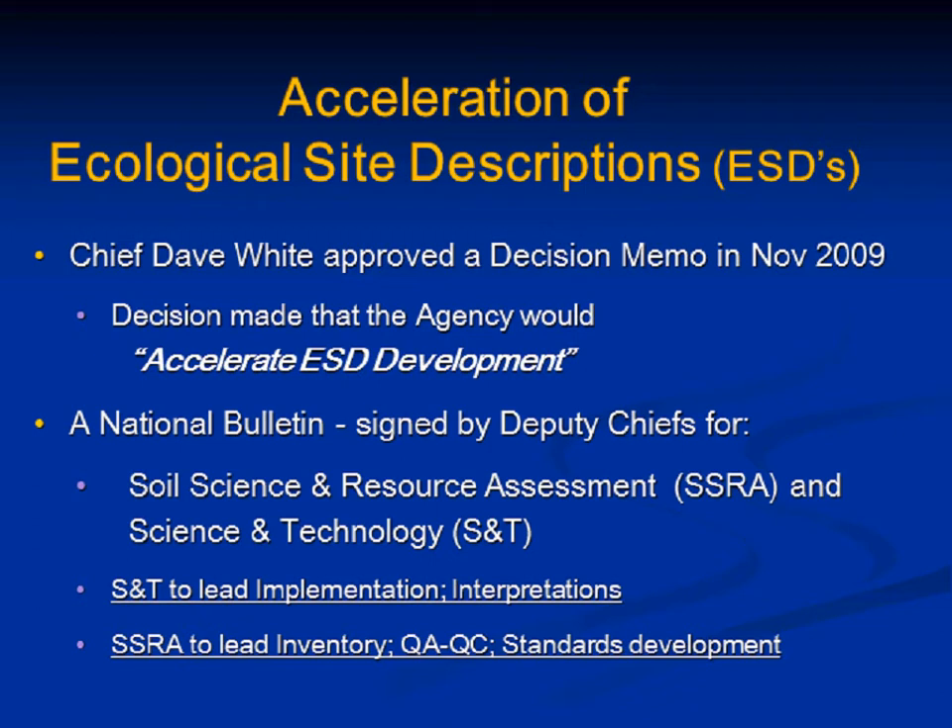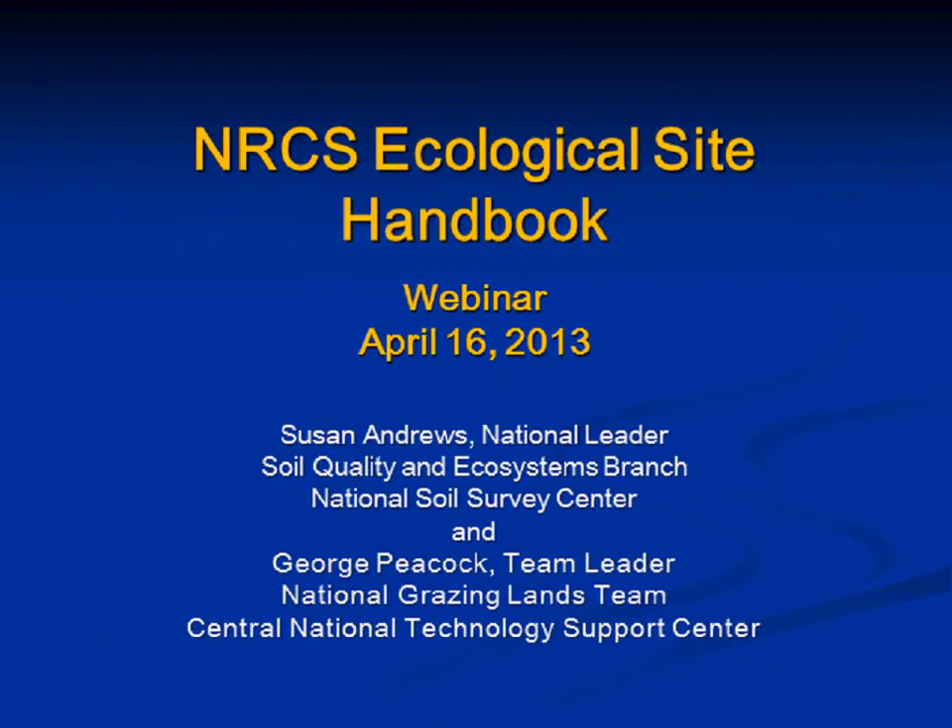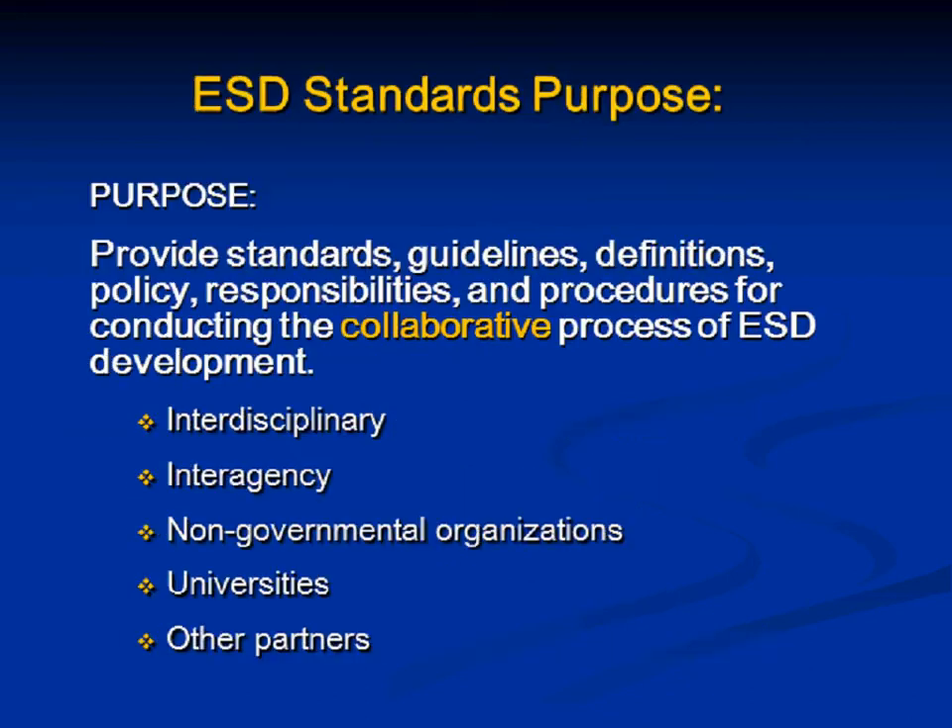We realized very quickly that developing this handbook wasn't something we could easily parse out — it's collaborative and we have to work together to make it happen. So really everyone is working on all parts, and George and I are co-leads on the standards development. The purpose of the standards is to provide guidelines and definitions, policy responsibilities, and to give people a general idea of this collaborative process to develop ESDs.